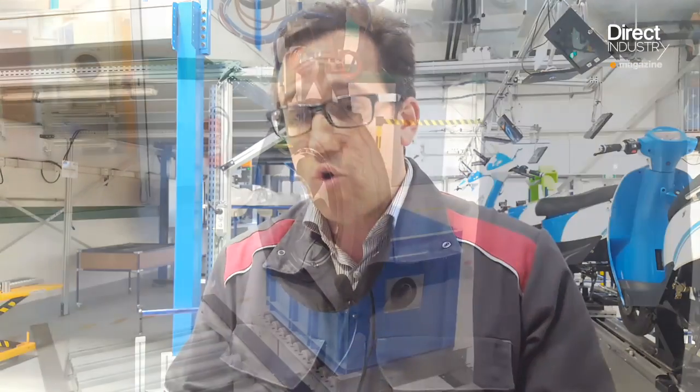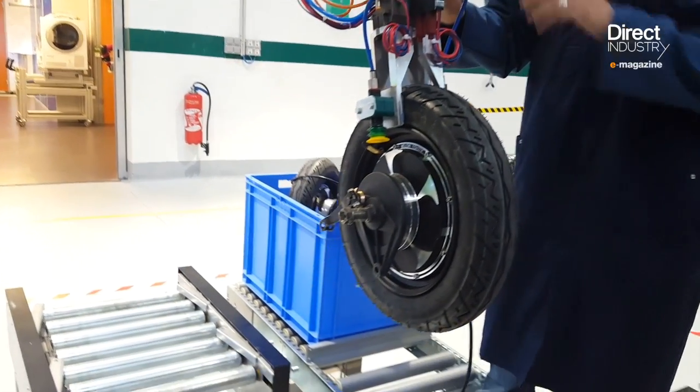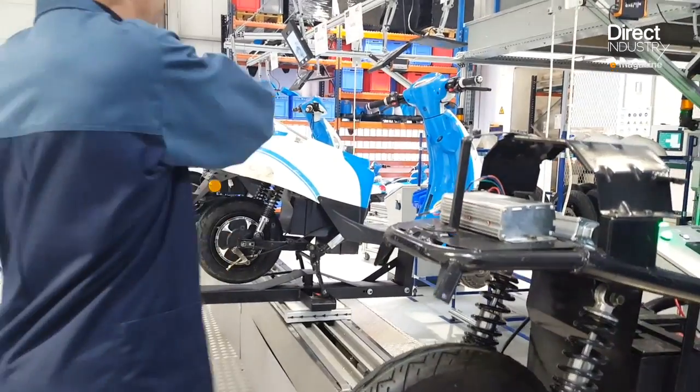With augmented reality you can handle more complexity on a single line. For example, in a few months the scooter line will also be producing clothes dryers at the same time it turns out scooters. This constitutes an enormous opportunity for mature economies — having such sites nearby is a significant advantage.